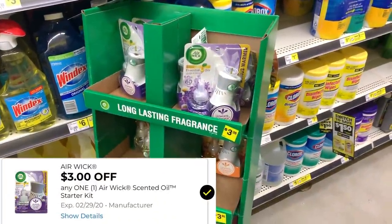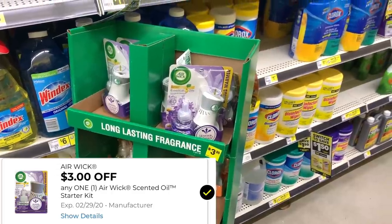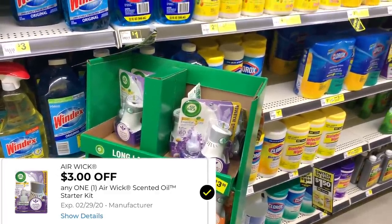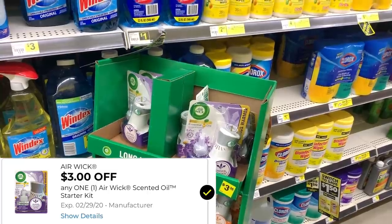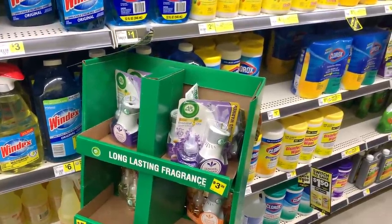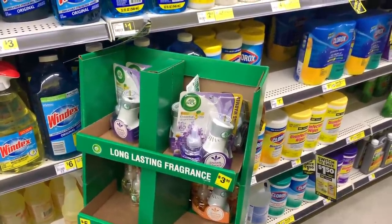The first item I'm going to grab in today's $5 challenge is one of the Airwick Starter Kits. This comes with the bonus warmer and the oil. These are $3.35, and you already know we have that $3 off digital coupon. Now they just took away the digital coupon in the last 24 hours or so, so if you don't have it already on your account, it's not available for new downloads. But if you've been following me, you have this coupon downloaded because I posted it on YouTube, Instagram, and Facebook.